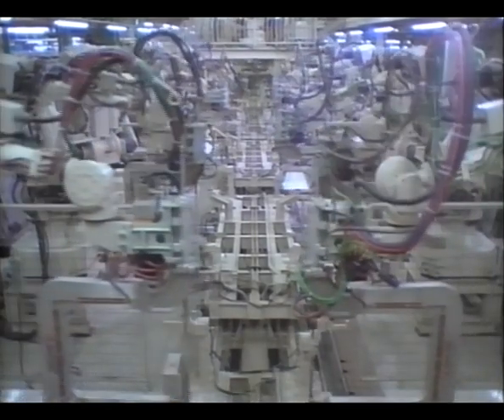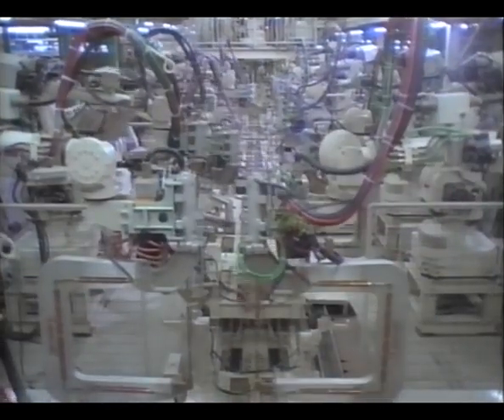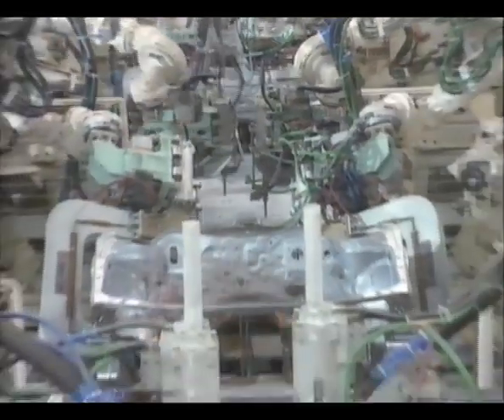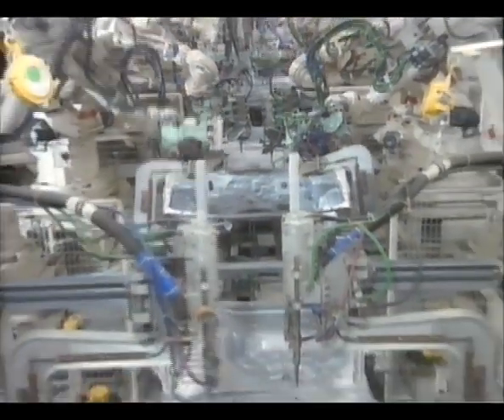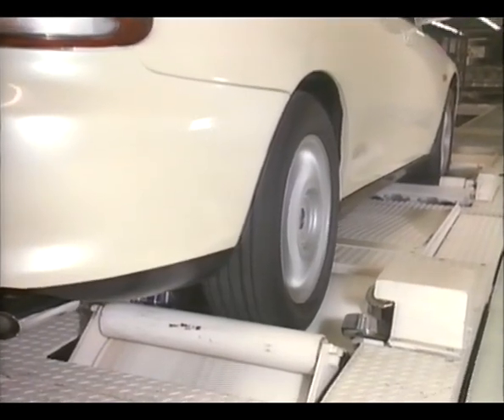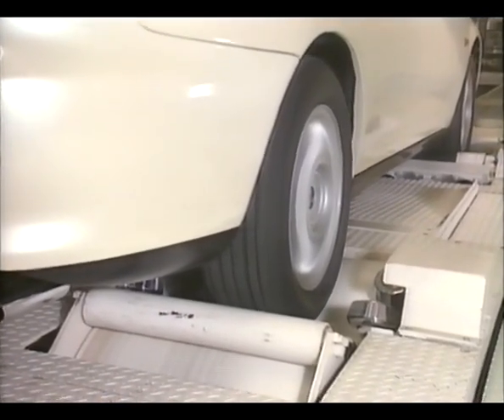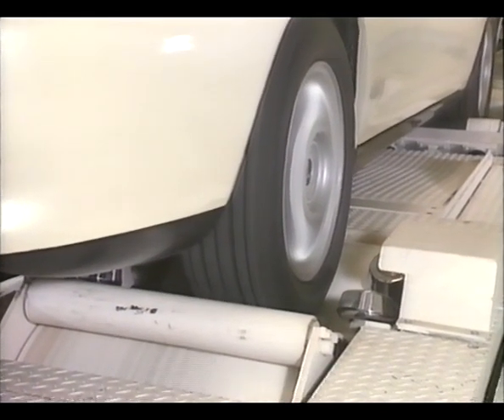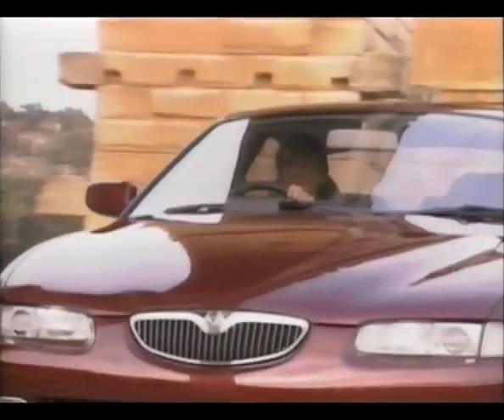In the assembly process, precision-tuned robots turn out UNOS 500s of uniform high quality. Careful inspection by high-speed drum testing and long-term shower testing after completion of production ensure perfect reliability of the finished product.